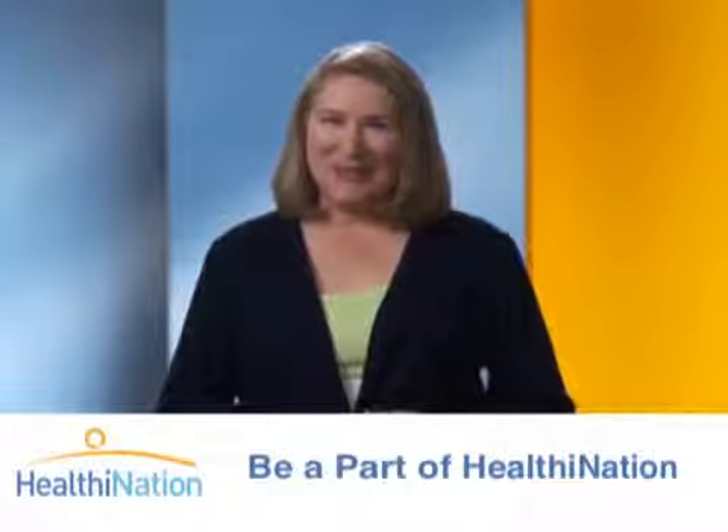Thanks for being a part of Healthy Nation. Be sure to watch other segments and get talking about your health.